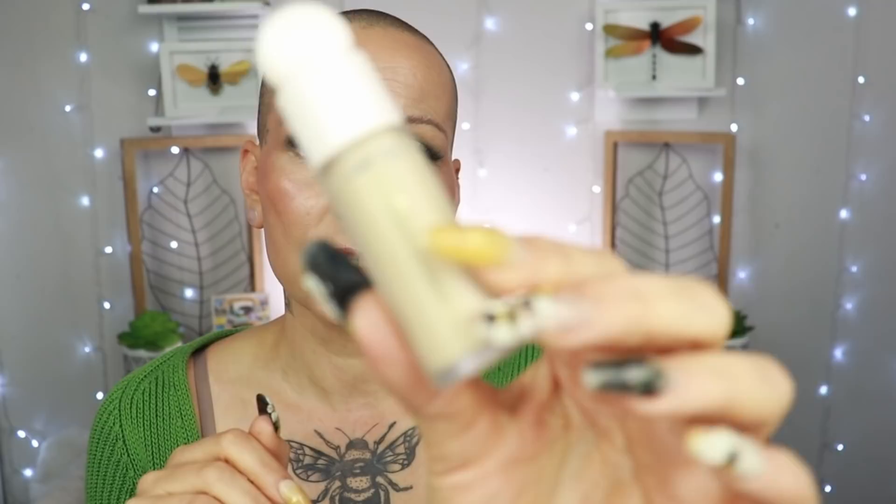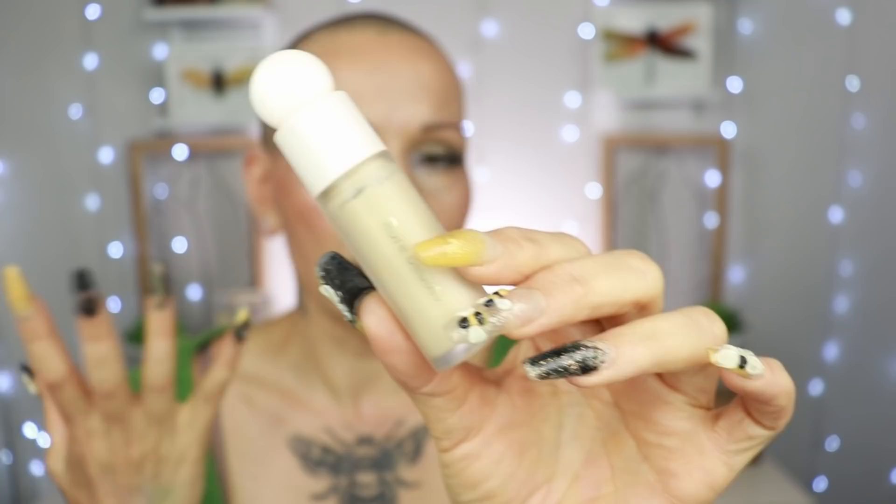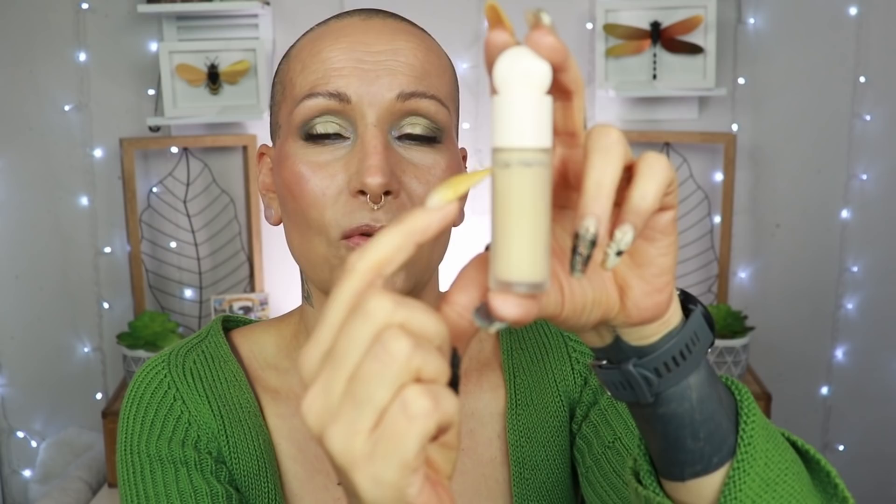The Rare Beauty concealer in shade 230 Neutral is top tier. It's now a little too light for me since I'm more tanned, but as a concealer it's very nice — hydrating, good coverage, buildable. I've been using it ever since I got it and I'm already running low, which says a lot since I don't use much concealer normally.